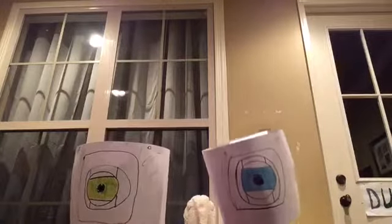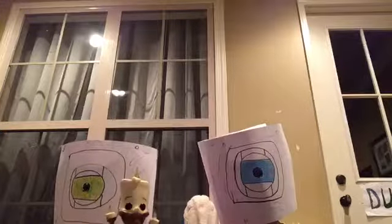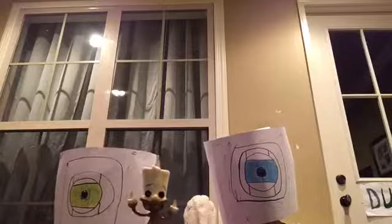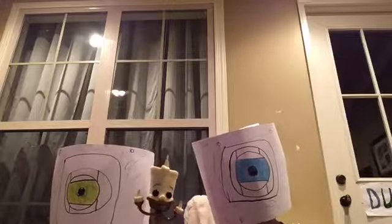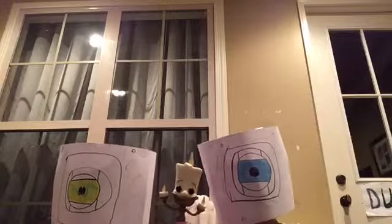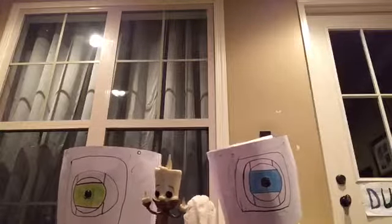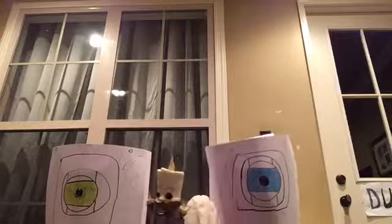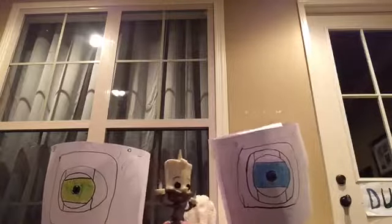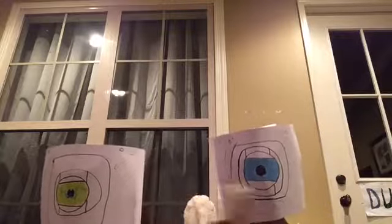This is Lumiere from Beauty and the Beast — from the older Walt Disney version. You can see that he is a candle, and he has the little clear orange plastic to look like he is lit, and his gold candle body.